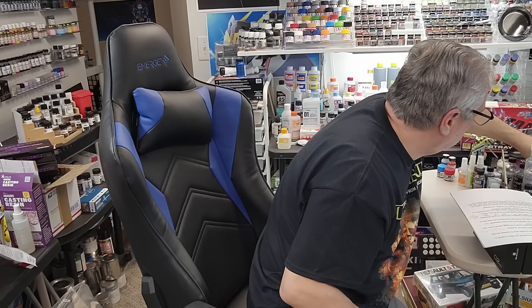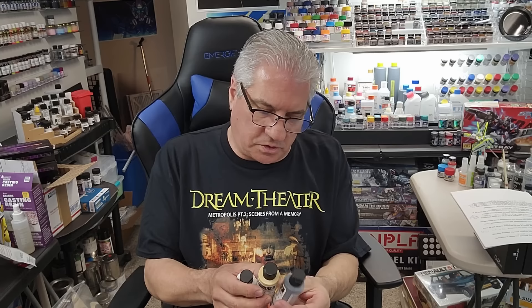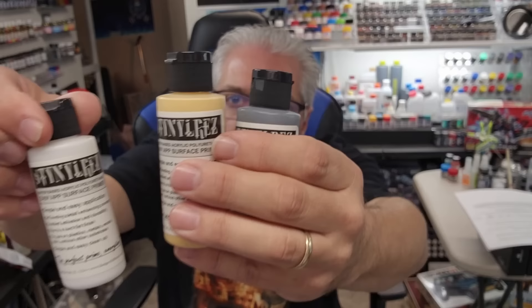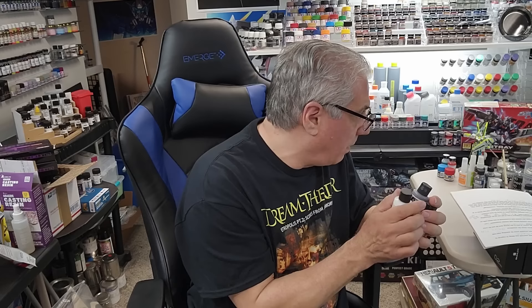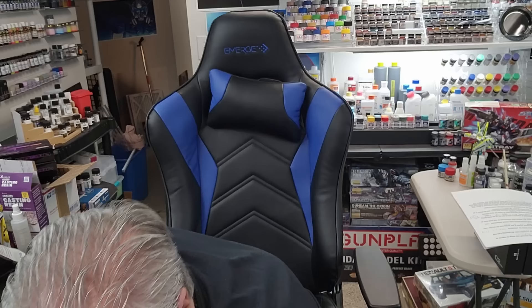Q: What acrylic primer do you recommend for an airbrush? The best is Stynylrez — made by Badger, horrible name but wonderful product. It comes in blue, silver, gray, white, and gloss black for chrome base. The package says you don't have to thin them, but you need a big needle if you don't. I thin them slightly — about 9 to 1 — not like lacquers where you go 50/50. In my opinion, Stynylrez is the best acrylic primer.